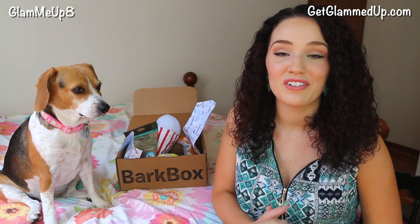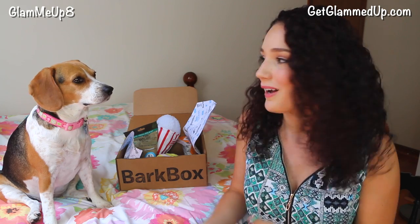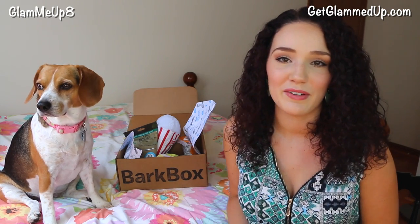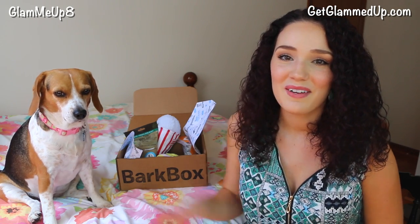So that is it for today's video. Be sure to subscribe to my channel if you want to see more of Ms. Holly and our BarkBox unboxings. You can always follow me on Instagram too — I'm always putting up funny pictures of her and different weird things she's doing, like staring at me right now. I hope you guys enjoyed this video and I will talk to you in my next one. Bye everyone!